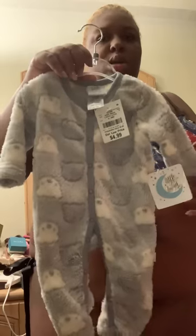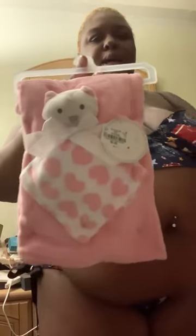I also bought this in zero to three months from Burlington. I have to wash all this stuff that I bought. I bought this blanket and this little toy that came with it — I always buy my kids, especially when they're newborn, these little toy things.